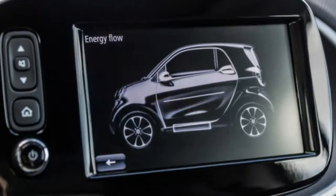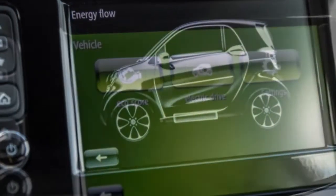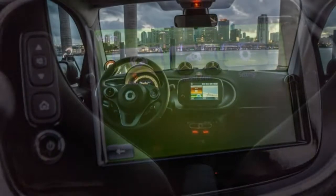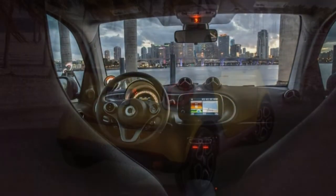The Passion trim adds alloy wheels, heated and power-adjustable mirrors, contrasting interior upholstery, a leather-wrapped steering wheel, a height-adjustable driver seat, an additional storage compartment within the center console, and a retractable cargo cover.